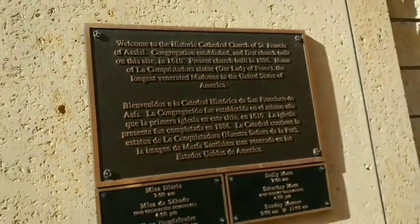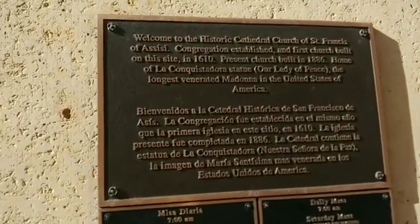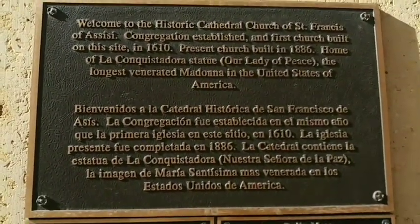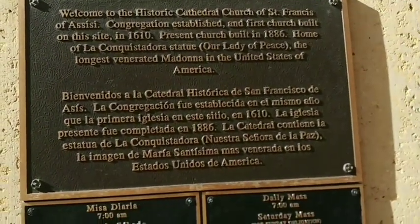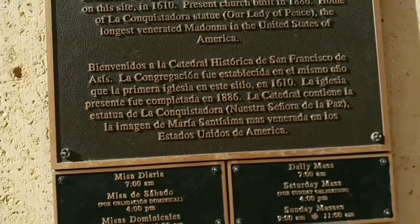Historic Cathedral San Francisco de Asís — 1610. Present church built in 1886. Interesting.